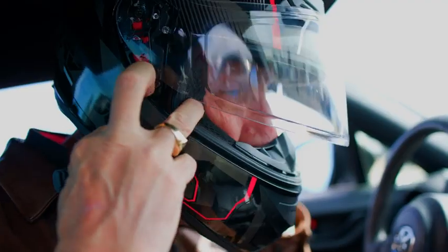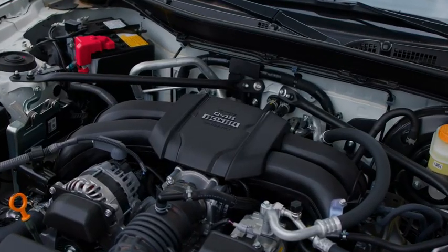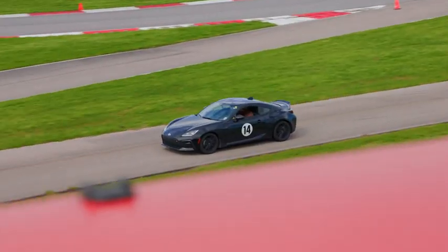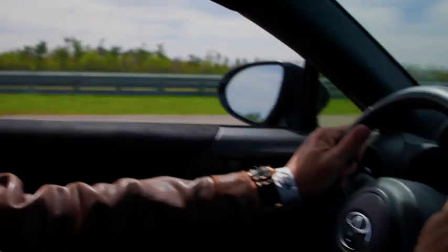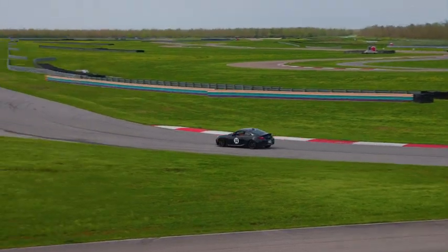Starting with the 2022 GR86, we scrapped the 2.0-liter Boxer engine and went with the 2.4-liter Boxer, which gives us 28 more horsepower, pumping us up to 228 total. It's got 184 pound-feet of torque.